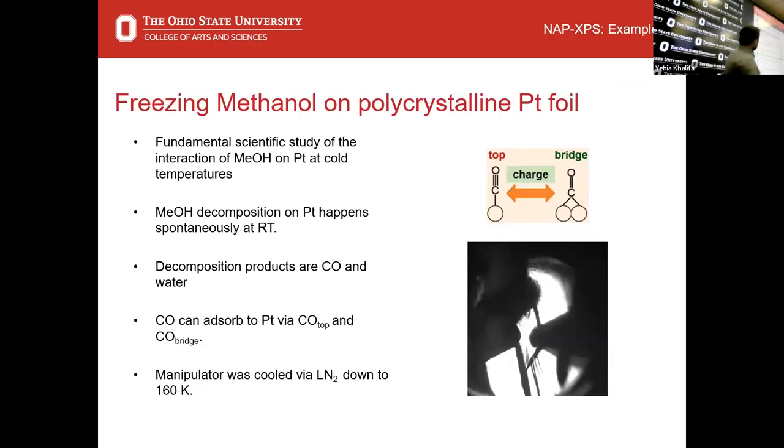The first data set is looking at methanol on polycrystalline platinum. It is widely known that at room temperature, methanol will immediately catalyze to carbon monoxide and water on a platinum surface. Platinum is obviously a very precious material and very active, so people are really trying to understand how platinum interacts with CO, hoping to replicate its chemistry using cheaper materials like copper. Dr. Anko in the chemistry department was interested in whether there was a methoxy species — a platinum–O–methyl group. The literature said no methoxy exists, and he was wondering if lowering the temperature could capture it spectroscopically. Spoiler: we did not find it. It just doesn't exist.